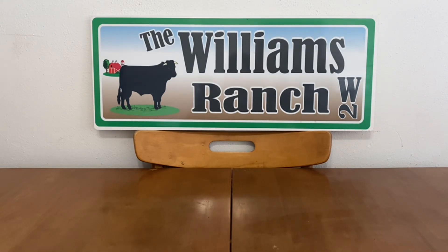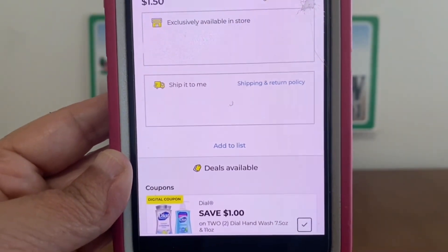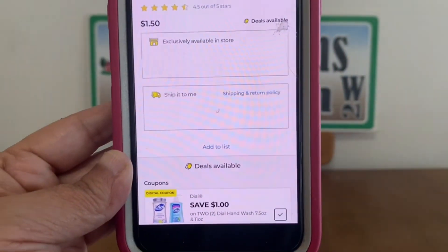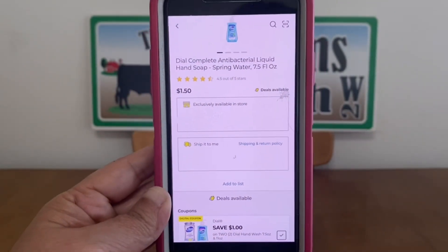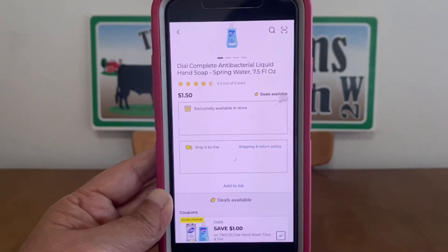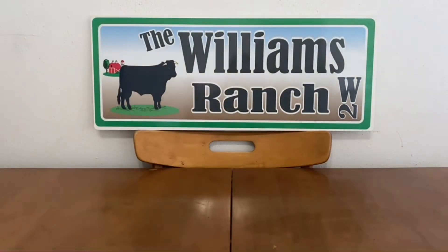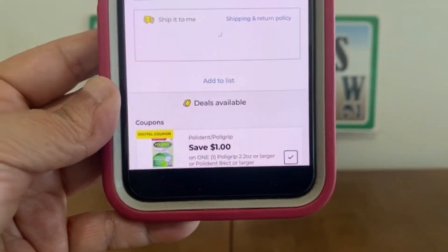This is another great one — these are items you might want to go out and pick up sooner than later. We've got Dial: save $1 on two hand washes, 7.5 ounce and 11 ounce. The 7.5-ounce is $1.50, so grab two of those for $3. Once this digital coupon applies, you're only paying $2 out of pocket for two bottles of Dial hand wash.